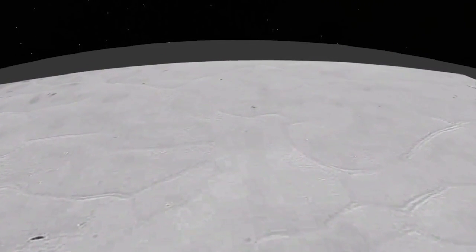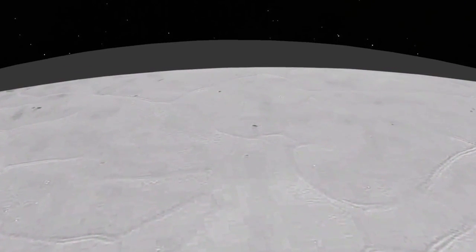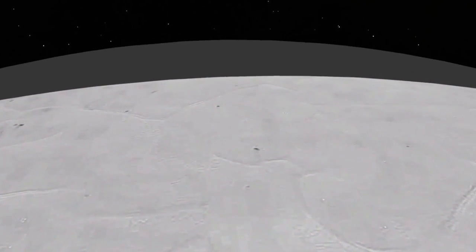Humans may never get to explore Pluto in person, but at least now we know what we'd need if we did — a good pair of crampons and an ice axe.